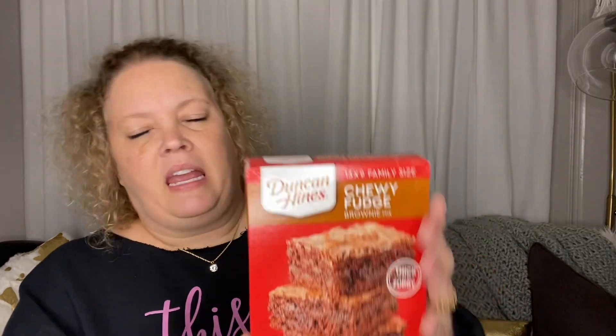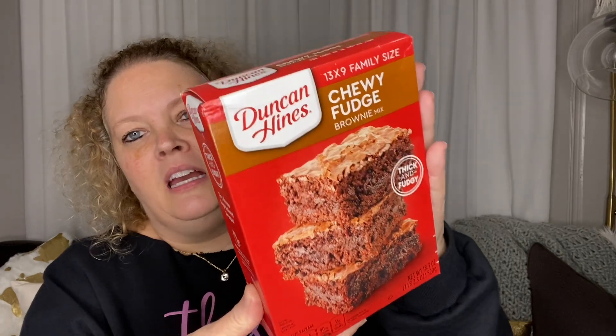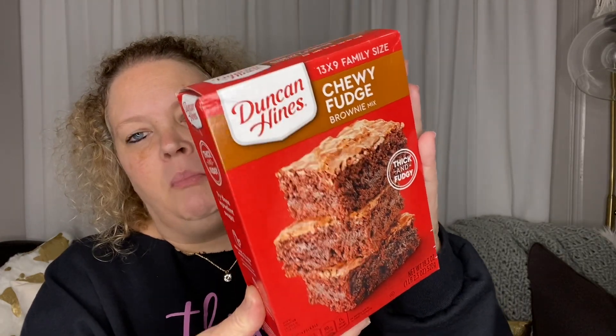Next I picked up some thick and fudgy chewy brownies. This is the 13 by 9 family size and I picked up two of them. The other ones they've been selling are the eight by eight size pan, but this is the bigger one. To make these you need eggs, water, and oil.